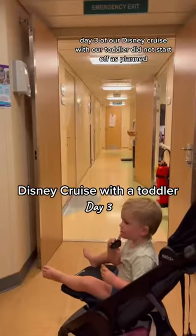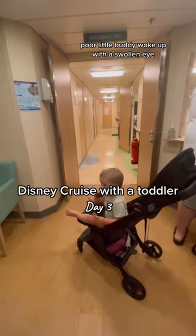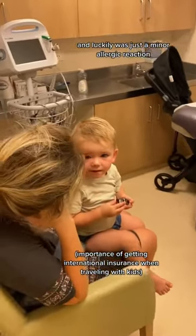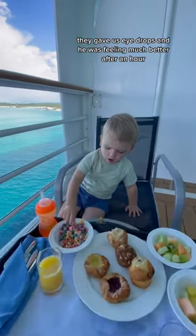Day three of our Disney cruise with our toddler did not start off as planned. Poor little buddy woke up with a swollen eye, so we took him to the doctor that was on the boat. Luckily it was just a minor allergic reaction. They gave us eye drops and he was feeling much better after an hour.